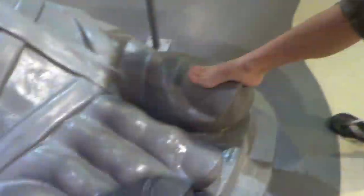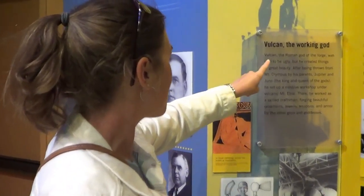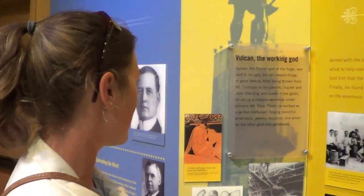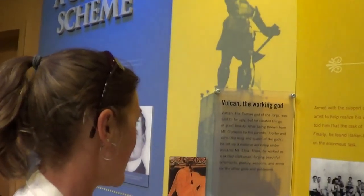I guess this is his foot. Vulcan is the Roman God of the Forge. After being thrown down from Mount Olympus by his parents, he set up a massive workshop under volcanic Mount Etna.